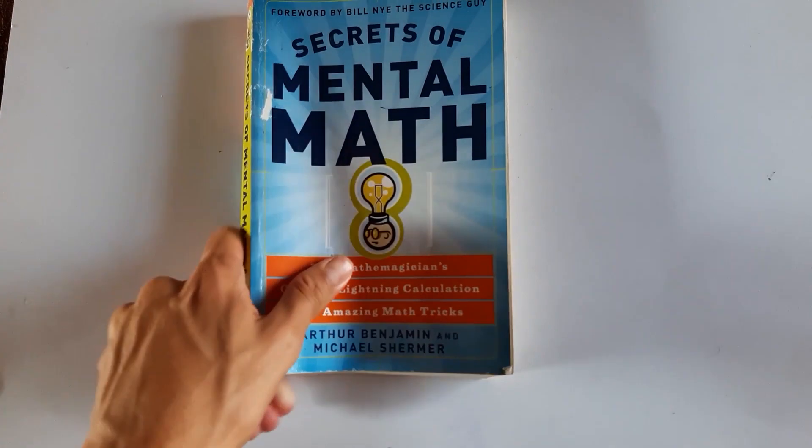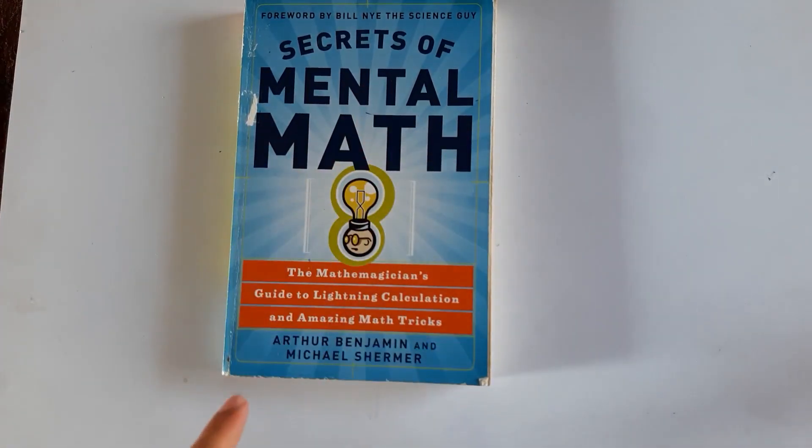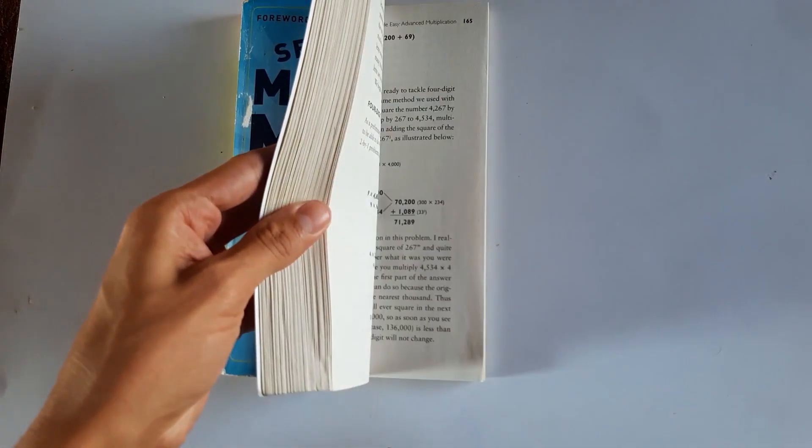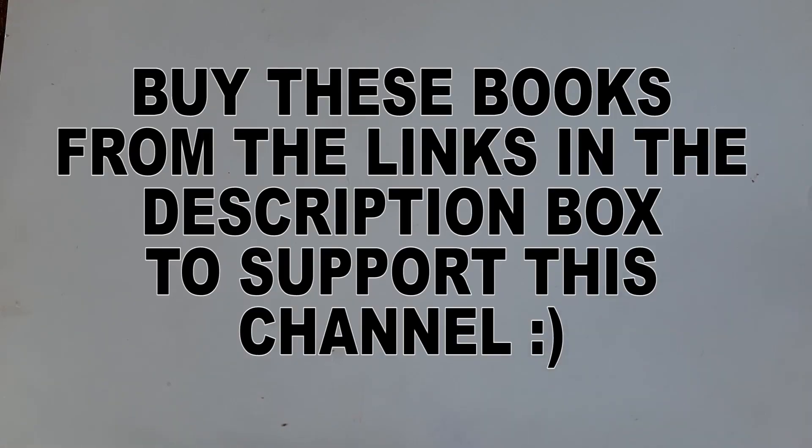I also want to share a book that helps you calculate faster in your head — a really good skill when studying physics. That book is The Secrets of Mental Math by Arthur Benjamin. It is a really good book that trains your mind to calculate faster.